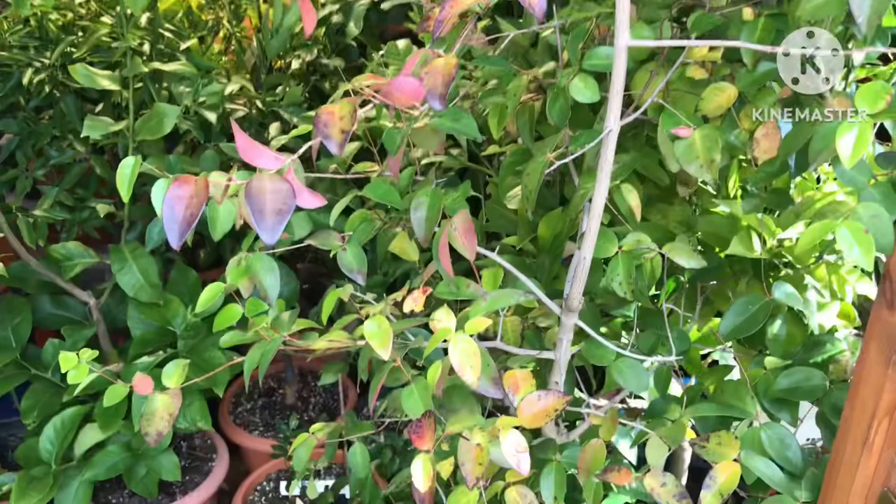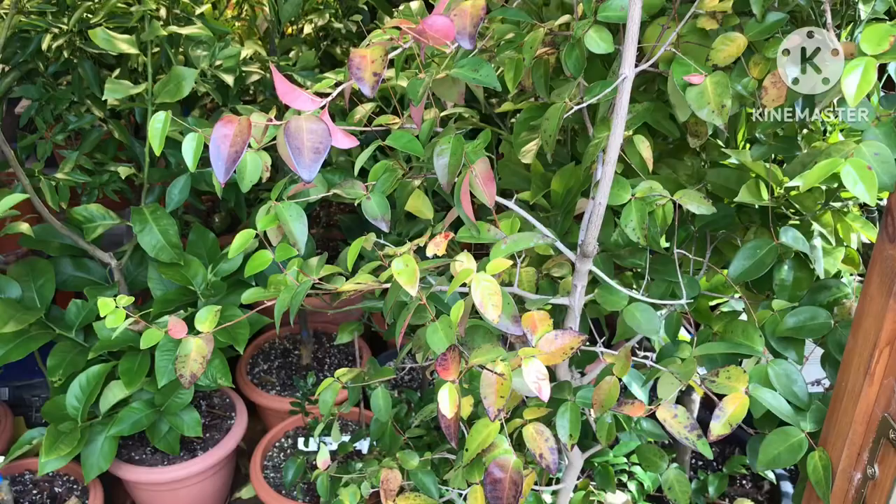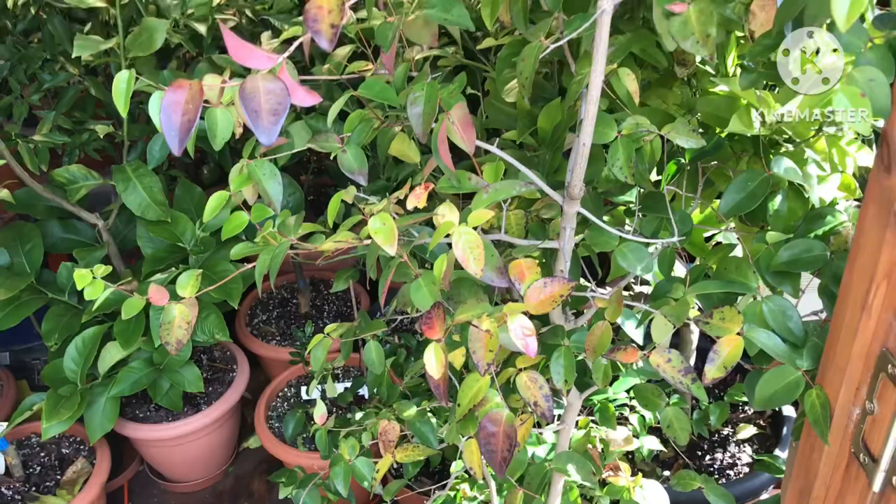Hopefully it'll grow away better this summer with some feeding and we might get some flowers and possibly some fruit. One advantage of these is that from flower to edible-sized fruits only takes about four to six weeks, so you don't need a long growing season. They're probably a little bit sensitive for flowering outside though - the one I had before fruited when it was flowering indoors.